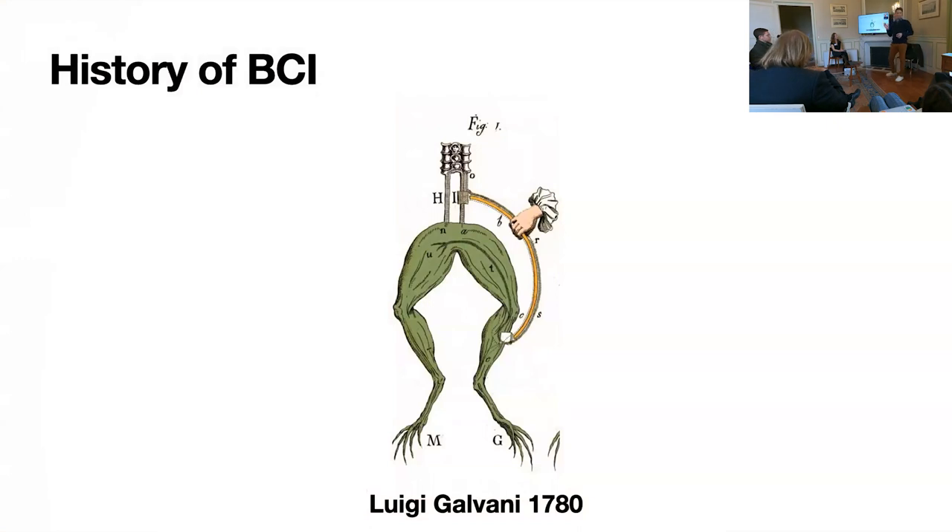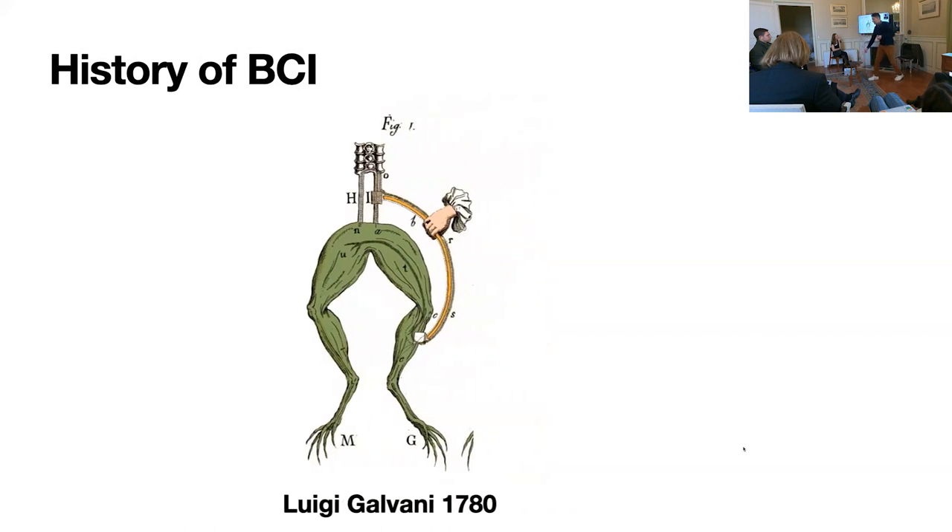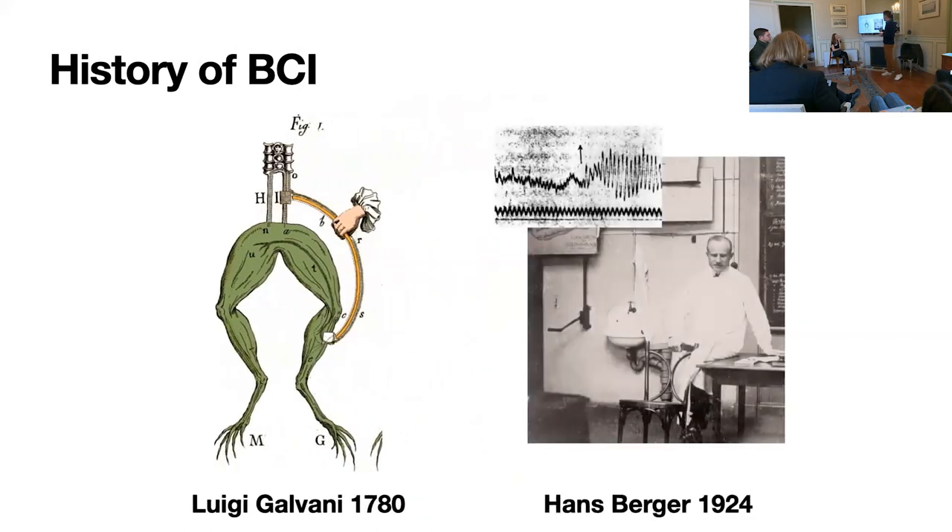I find it's really helpful to think about the future of a technology by starting with its history. Going back all the way to Luigi Galvani in 1780, he discovered that if you stimulated with electricity a dead frog's legs, it would twitch. We take this for granted today that our bodies use electricity to communicate, but it was fairly new at the time. Jumping to 1924, Hans Berger recorded the first brainwaves using electroencephalography — so now we know that human brain activity is electrical and measurable.